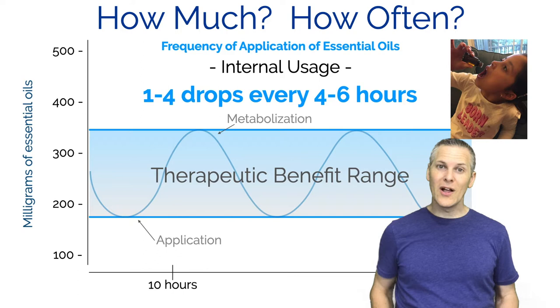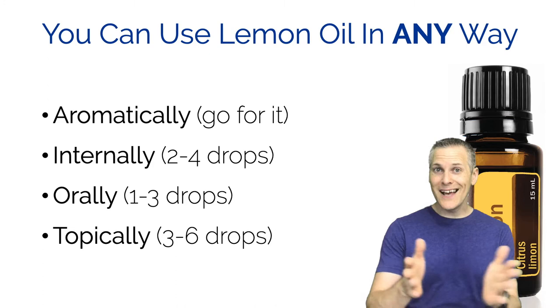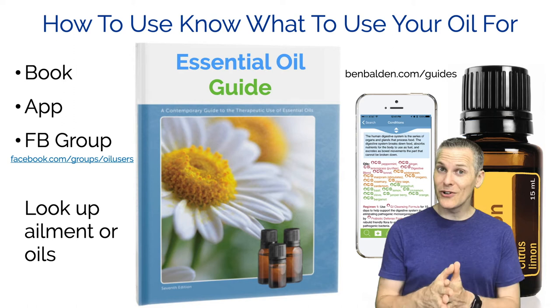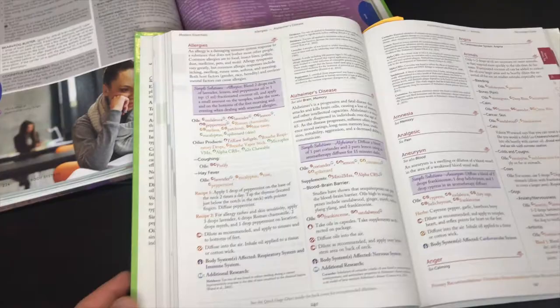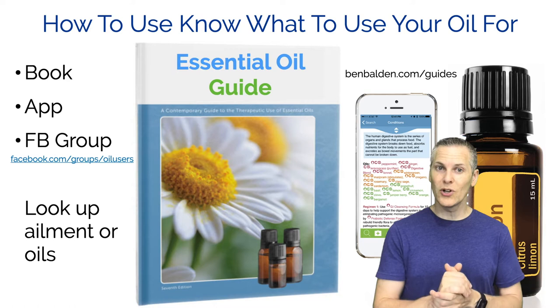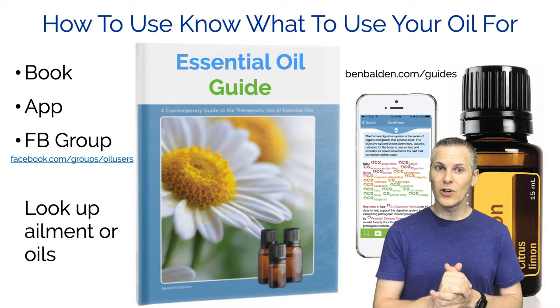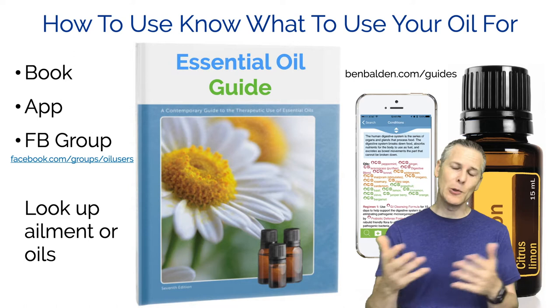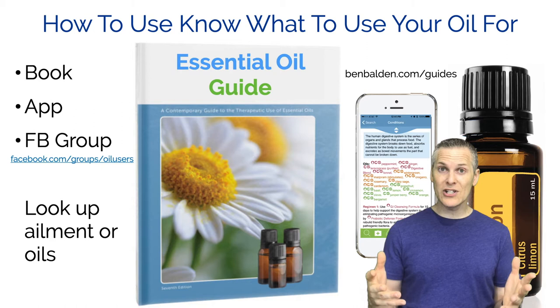You're probably asking: when do we use this and what do we use it for? I'd advise getting yourself an essential oil guide - whether that be a book, a smartphone app, or join a Facebook group. You're welcome to join our Facebook group for essential oil users at facebook.com/groups/oilusers. Most likely you'll run into a situation and look up an ailment to find the right oil. If you have any questions, tap into other people's experience and put your questions in the Facebook group.